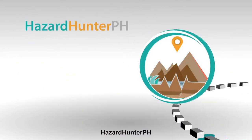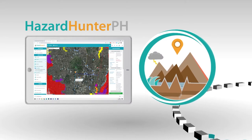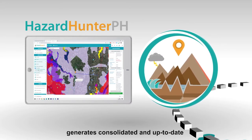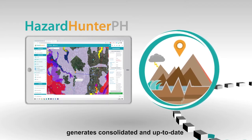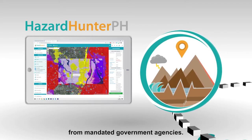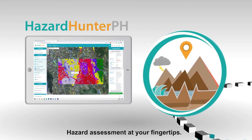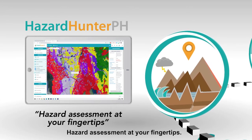Hazard Hunter PH, or Hazard Hunter Philippines, launched July 16, 2019, generates consolidated and up-to-date hazard assessment reports from mandated government agencies. Hazard Hunter PH — hazard assessment at your fingertips.